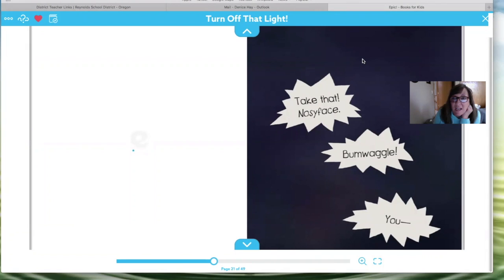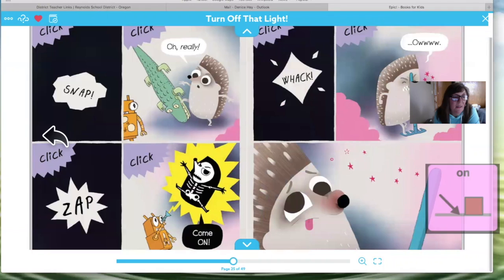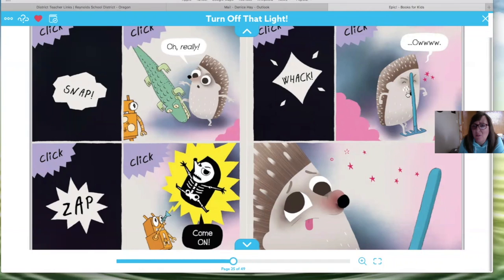Looks like the light is now off. Bunny, bunny — oh look at bunny! What happened to bunny? Oh, he looks really angry. I would be angry if someone hurt my toy too. Oh, he's really angry — I wonder what's going to happen. Looks like the light is on. Oh snap, zap, click, whack — ow! Oh no, he hit himself in the face with his rake when the light was off.